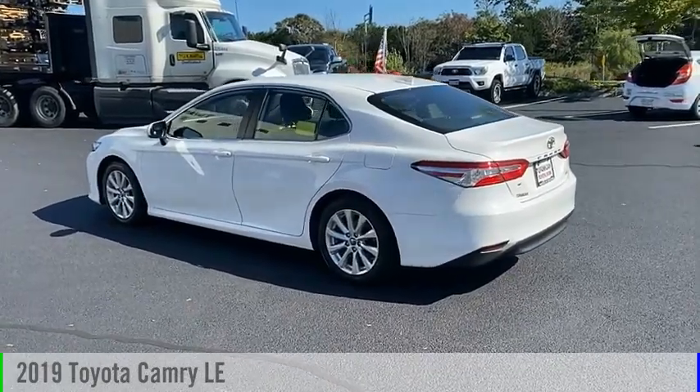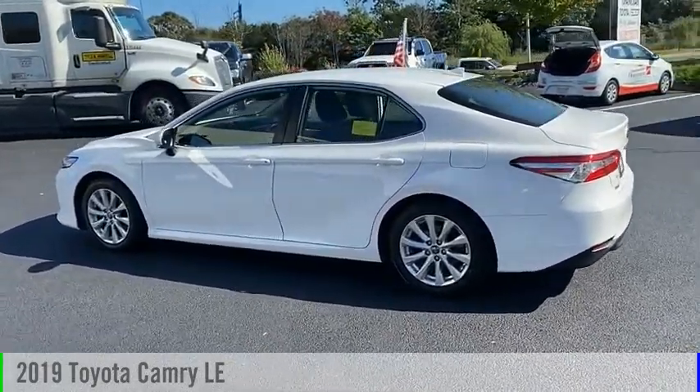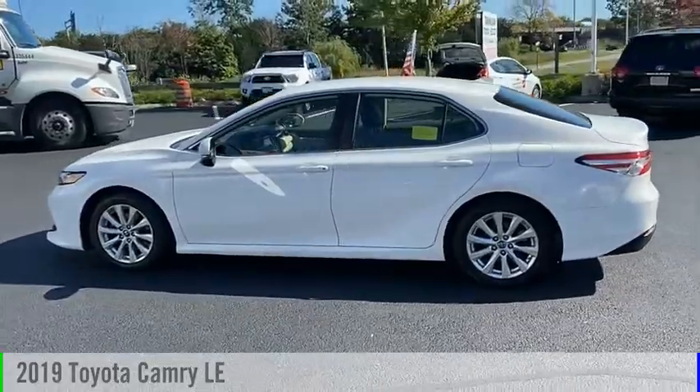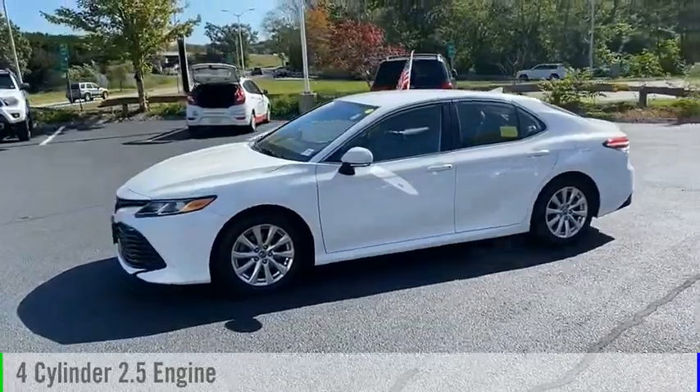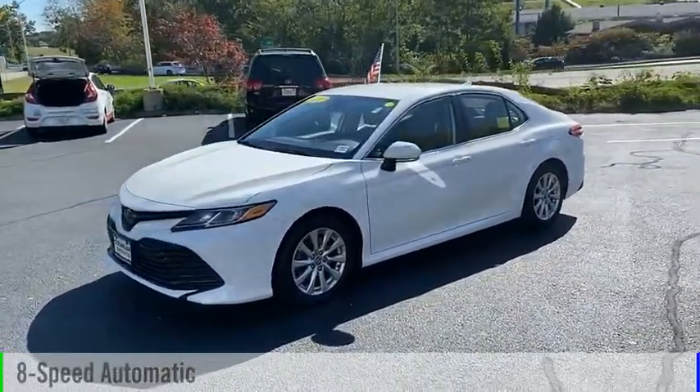Looking for the right vehicle? Check out the 2019 Camry. This vehicle is powered by a front-wheel drive, four-cylinder, 2.5-liter engine, and comes with an eight-speed automatic transmission.